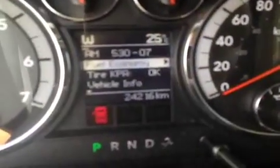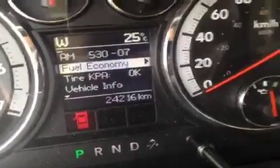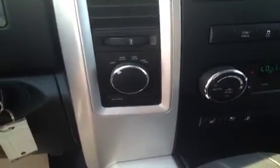Step inside and I'll show you all the options. Power windows and locks, driver and passenger mirrors, tow brakes, steering wheel controls, power foot pedal. It only has 24,216 kilometers — basically brand new. Tinted 4x4.